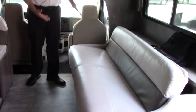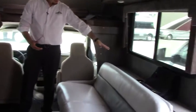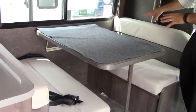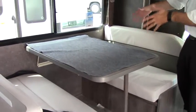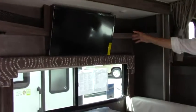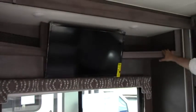Over here you have a nice, really comfortable sofa that breaks into a bed, with storage and cup holders. Over here you have the booth dinette — this has seat belts just like the sofa and also breaks into a bed. You have your entertainment right up above, straight on from the sofa, with storage on each side and storage underneath the seats as well.